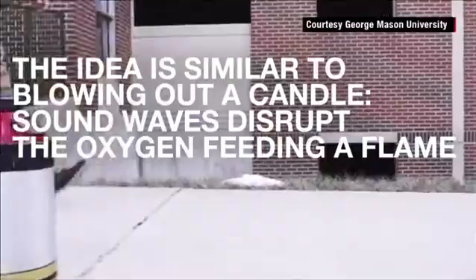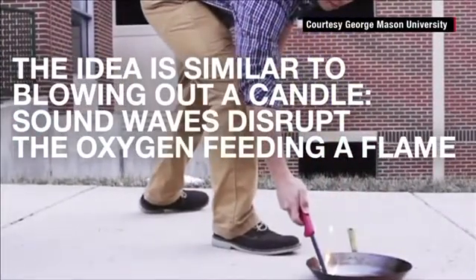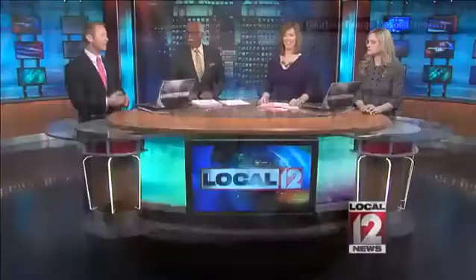That's wild. I would think, though, just based on the science, that it would only be most effective on a smaller contained fire. I can't imagine putting out a burning building with that. And what else that would do to everything around it? People's eardrums would be exploding, or even the structure of a building would disrupt the sonic wave and that sort of thing.